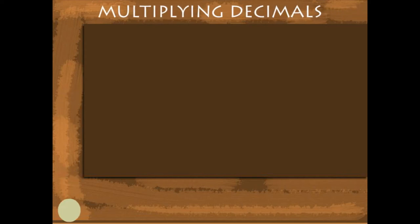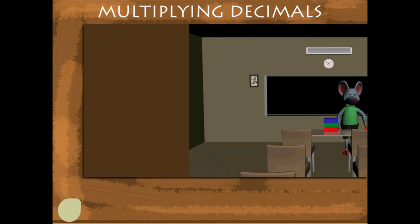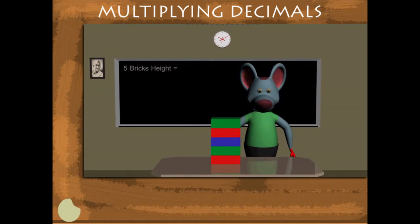Multiplying Decimals. Robby Mouse has 5 bricks of height 6.14 cm each on the table.